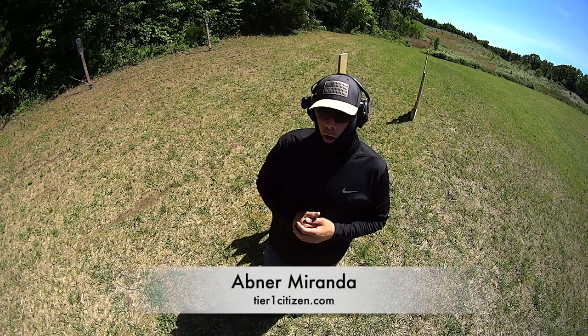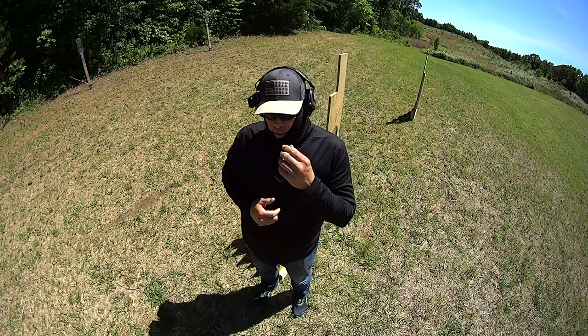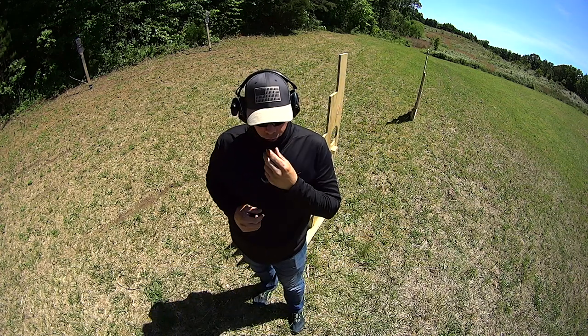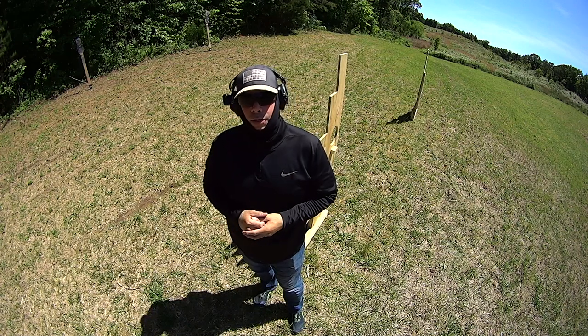I have a quick thought for you. In regards to concealed carry of a firearm, the things that you need to understand and you need to expect is that you're going to have to completely dress around your gun.